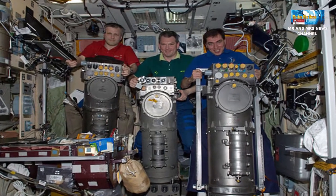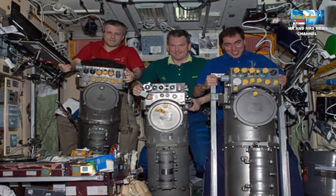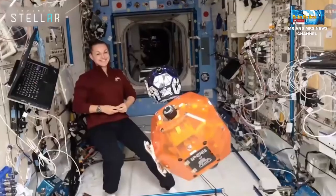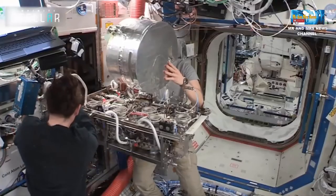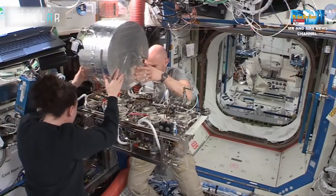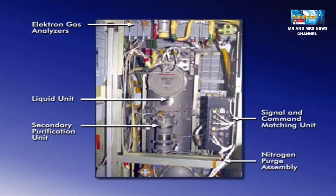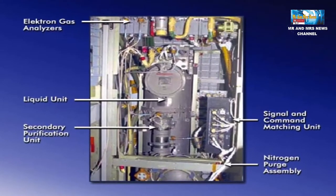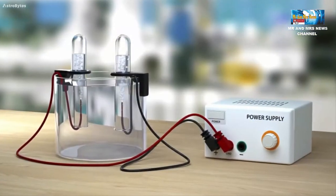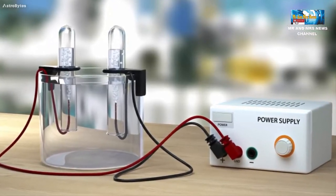Metode utama dilakukan oleh generator oksigen Elektron buatan Rusia, dan sistem kontrol lingkungan dan pendukung kehidupan. Elektron terletak di modul layanan, dan sistem kontrol lingkungan dan pendukung kehidupan terletak di modul laboratorium Destiny. Perangkat ini membuat oksigen dari air dengan proses yang disebut elektrolisis, di mana arus listrik melewati air dari elektroda bermuatan positif yang disebut anoda ke elektroda bermuatan negatif lainnya yang disebut katoda.